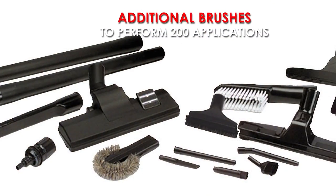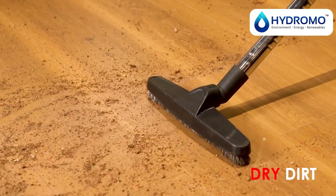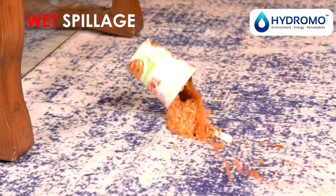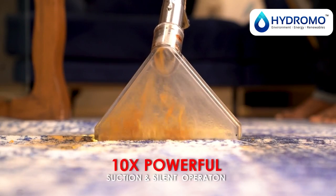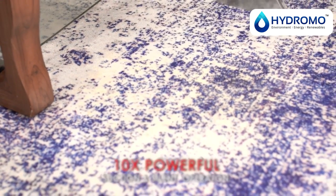Additional brushes and attachments allow you to perform 200 such applications, be it dry dirt or a wet spillage. Its 10x powerful suction ability and silent operation adds up to its robust performance.